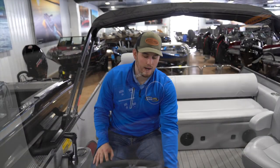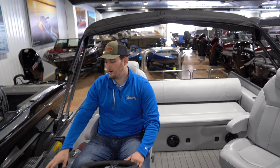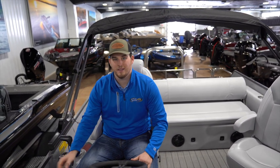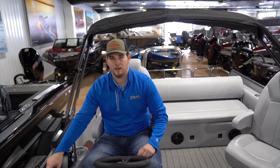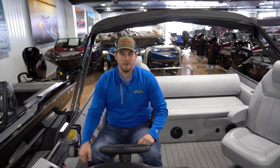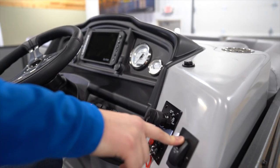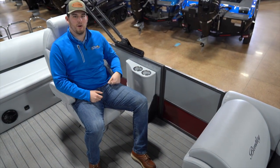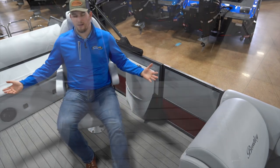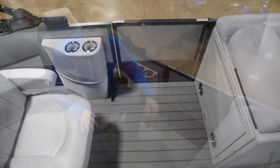You've got six speakers in this thing, and over here we've got a power bimini top — instead of messing with the bimini all the time, all you've got to do is push a button and it goes up, push a button and it goes down. When it's just you and your wife and you want to go out for a nice sunset cruise on the lake, she's got plenty of room right here for all activities.